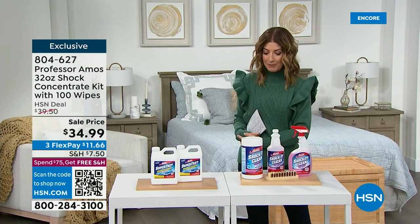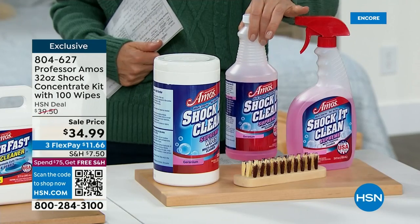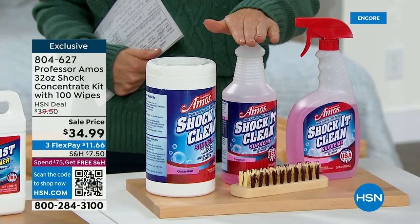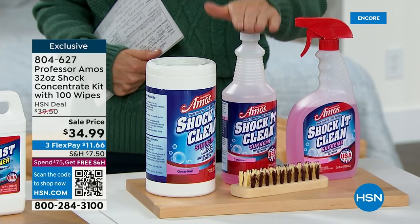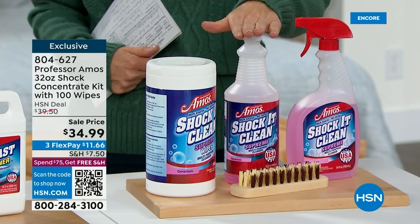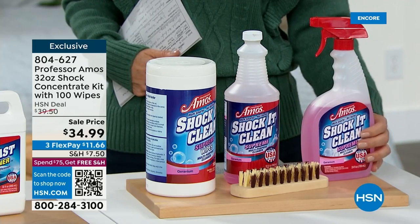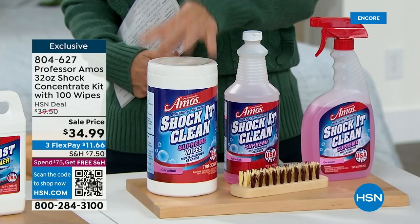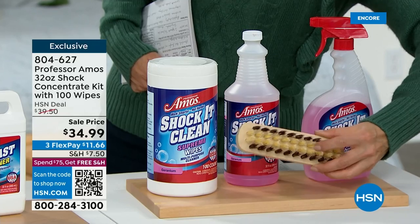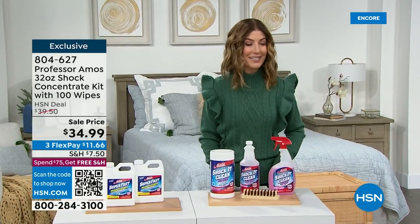You're getting the big 32-ounce concentrate. Just one capful at a time can fill 64 quarts — that's 128 bottles. One bottle of concentrate makes 128 bottles of Shock It Clean. We give you the empty bottle; you add a little concentrate and water. Plus you're getting the 100-pack of Shock It Clean wipes, and you're also getting the Tampico brush. That's a great little brush, and it's down to final quantities.